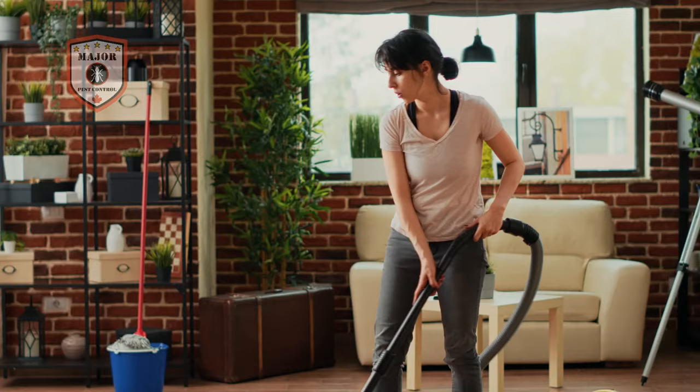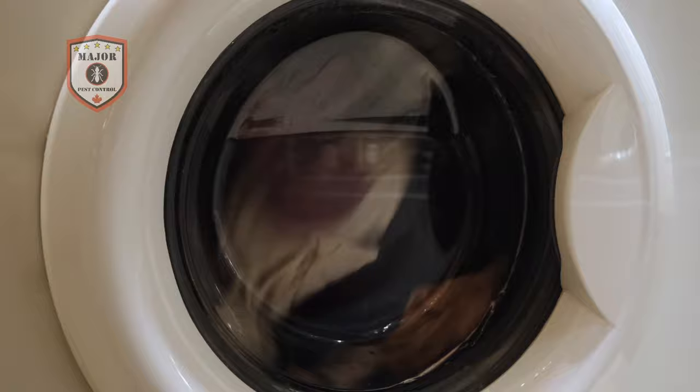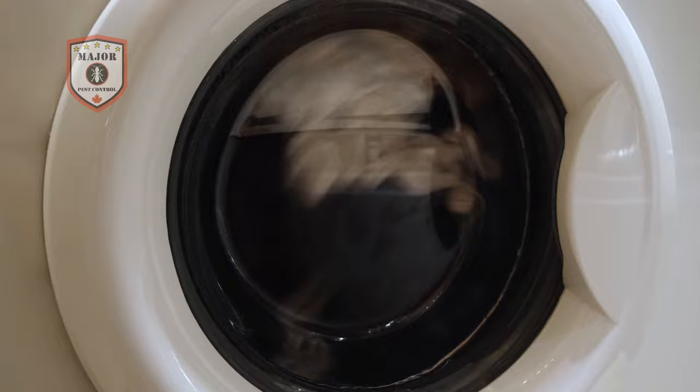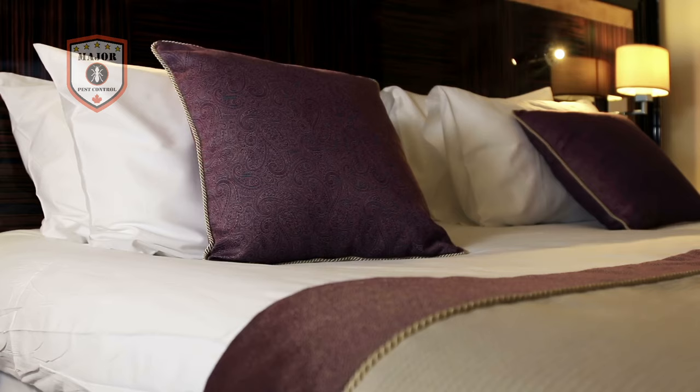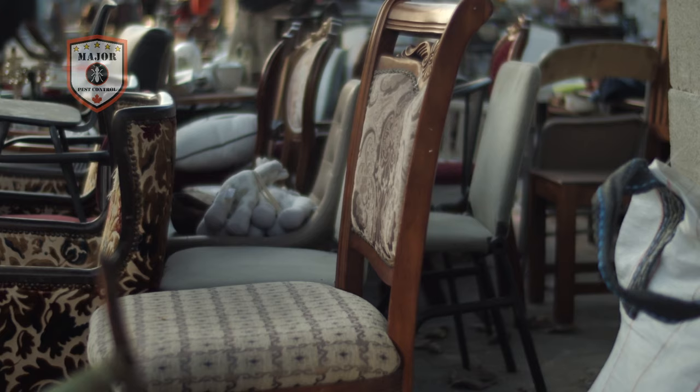Eliminate clutter from around the home. Vacuum frequently to remove bedbugs that may have hitchhiked into the home. Wash and dry bedding at the hottest temperatures the fabric can withstand. Encase mattresses and box springs in a high-quality protective cover resistant to tearing, and regularly inspect the cover for any holes. Use care when bringing second-hand furniture into the home, and avoid bringing discarded furniture into the home — it was disposed of for a reason.